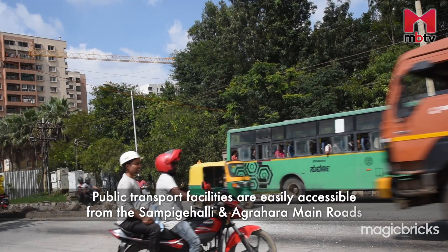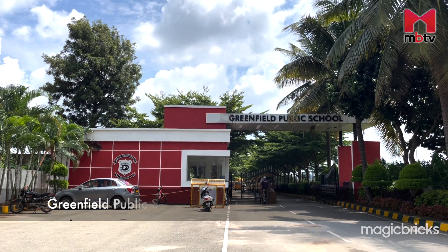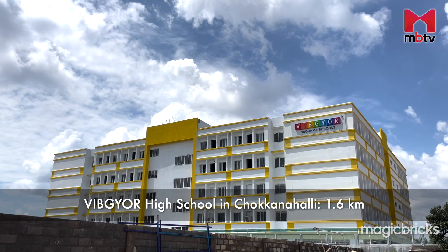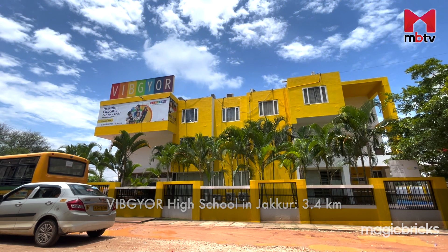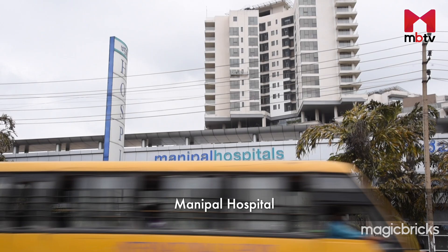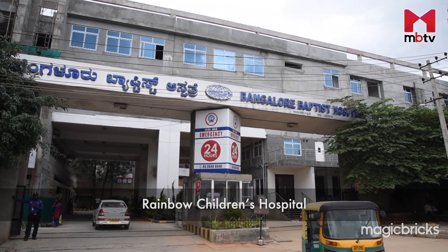BMTC buses, cabs, and autos are easily accessible from Sampige Halli or Agrahara Main Road. Greenfield Public School is the nearest educational institution, just a hop away. Vipkior High School in Chokkanahalli is 1.6 km, Vipkior School in Jakkur is 3.4 km, and Wisdom Montfort International School is around 4 km away. Reputed hospitals like Manipal, Aster CMI, Bangalore Baptist, and Rainbow Children's Hospital on Ballari Road are anywhere between 7 to 10 km away.